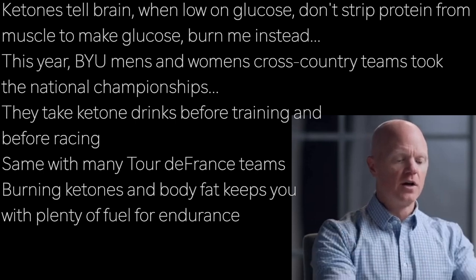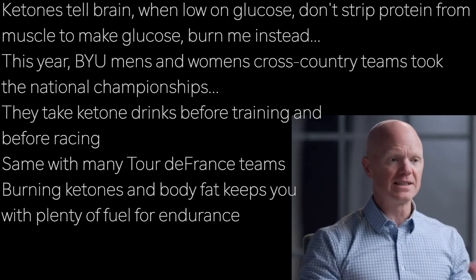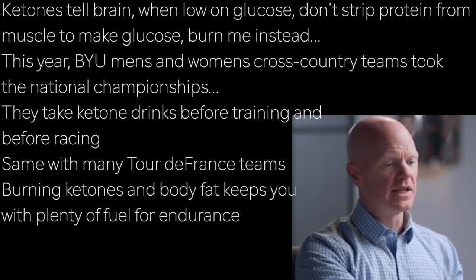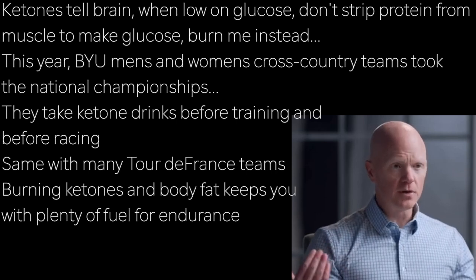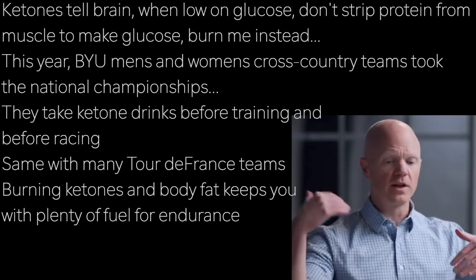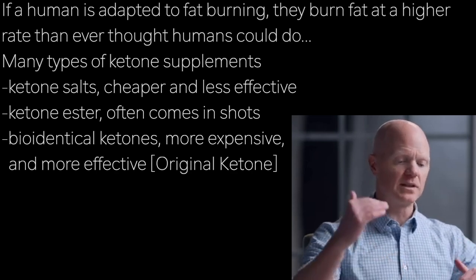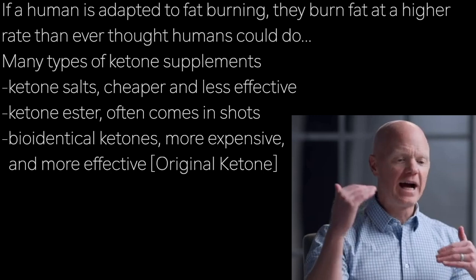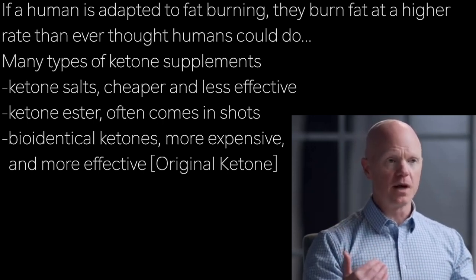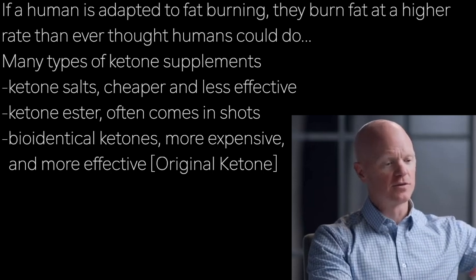At my university, BYU, just this year our men's and women's cross country team took the national championships — the best college runners in the nation. One of the things they do is take ketone drinks before they train and before they race. More and more Tour de France teams take ketone supplements because it is just another fuel the body can burn. What if you don't really use glucose because you're burning a lot of fat and ketones instead? That keeps your glucose untouched. If a human has adapted to a ketogenic diet, they burn fat at a higher rate than was ever thought humanly possible — fat basically fueling all muscle movement during exercise, rather than relying predominantly on glucose.